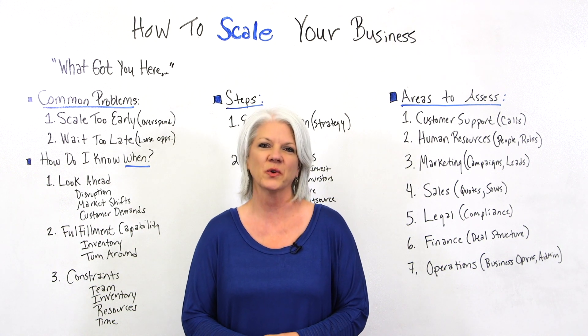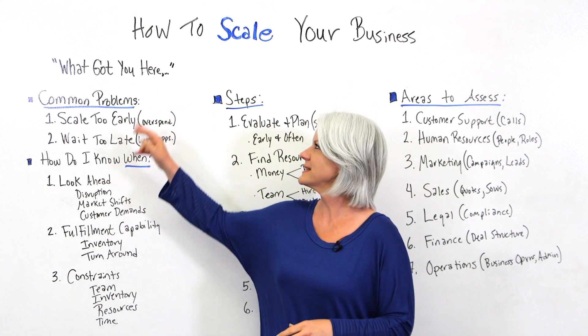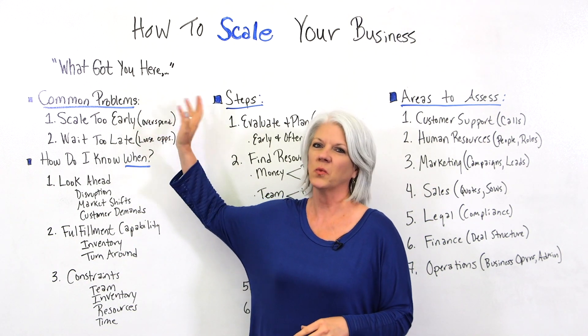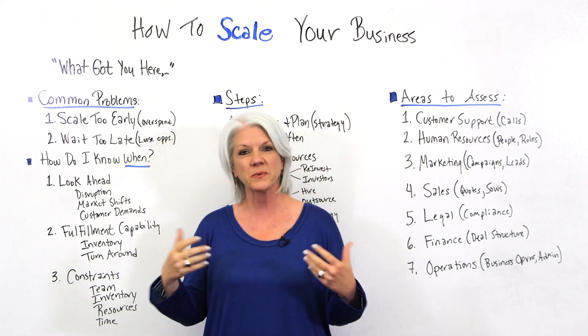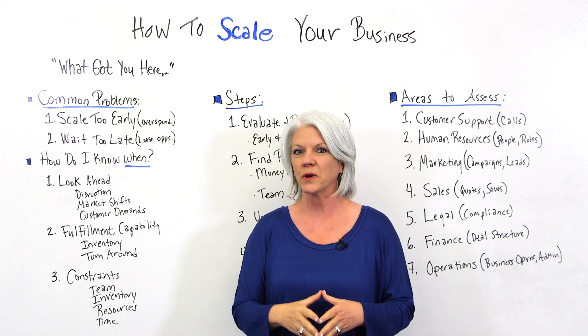Today we're talking about how to scale your business. There's a book by Marshall Goldsmith that says what got you here won't get you there. And it's true because we have to start assessing different things in preparation for the scale.